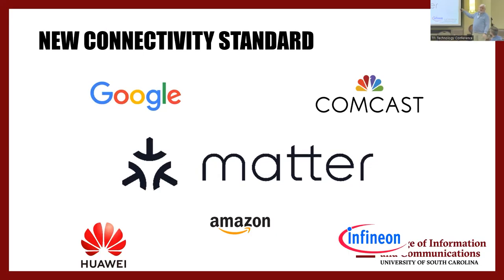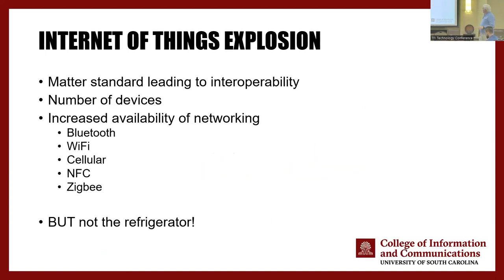Internet of things — we have a standard now called Matter. Matter will help enable more internet of things and more interoperability, meaning things will be more connected with a lot more bandwidth inside a building, home, or business. We have so many types of networking. At the LG exhibit at CES, I was shown their new refrigerator — the door changes color. I don't need a networked refrigerator, but I do like the idea that someday my phone can better control my TV.